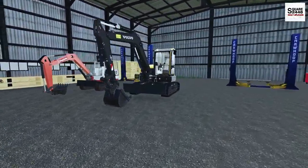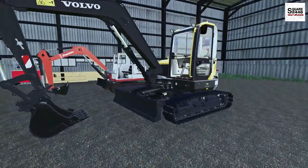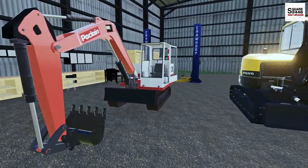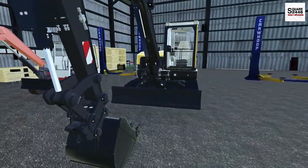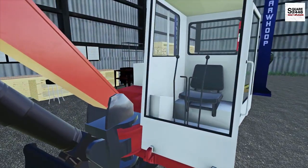It looks like we have a Volvo - a pretty new excavator - and we also have this older one. I'm not sure exactly what brand this is, but since this is the bigger one I would prefer it to be over the axles. Let's get this one loaded up first.